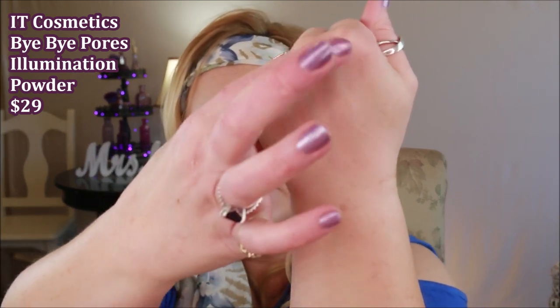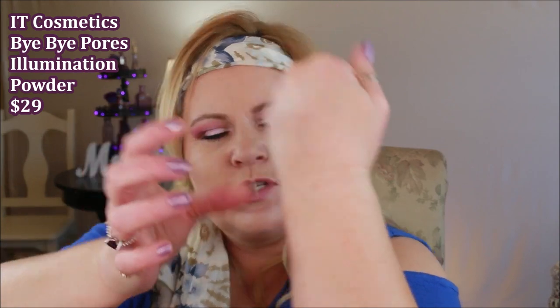The IT Cosmetics Bye Bye Pores Illuminating Powder is definitely an illuminating powder — almost to the point of being a highlighter. It's really finely milled and feels great on the finger. Swatched, it has a definite glow to it. If you're looking for something with that glow as a final step, this one is absolutely beautiful — as nice as any of the other powders I've shown. Just use it to dust the edges and areas where you want that soft glow.